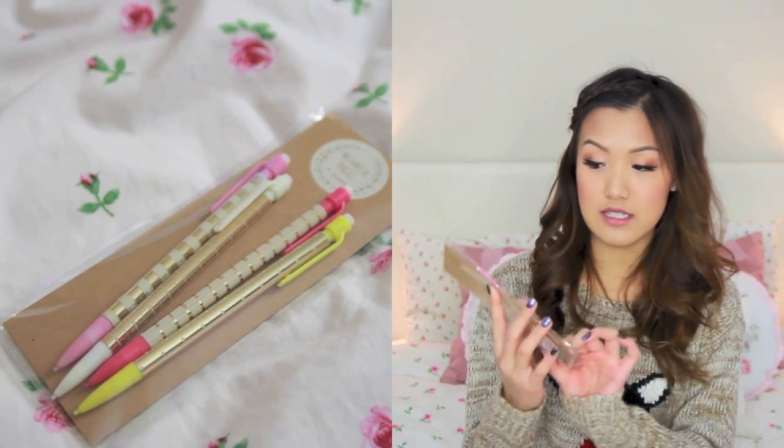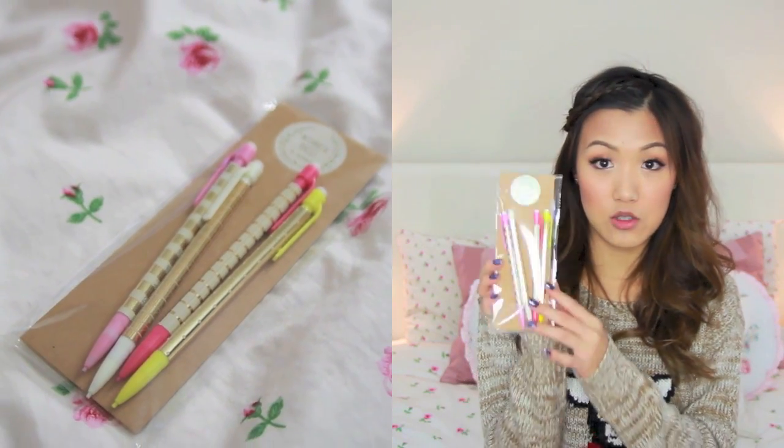My thing with stocking stuffing is to really buy a gift set and split it amongst a lot of people. First, I'll show you guys these mechanical pencils. I thought these were super cute and very inexpensive — it was only a dollar for four, so about 25 cents each. Super cute to put in a stocking for a little sister or even a friend.